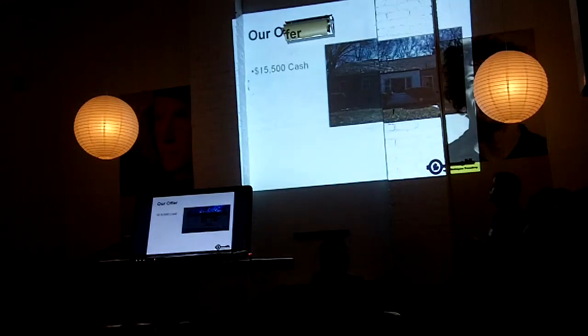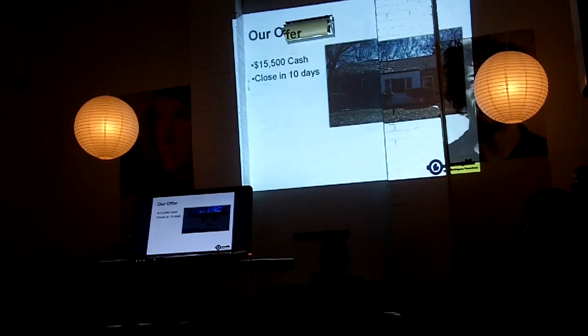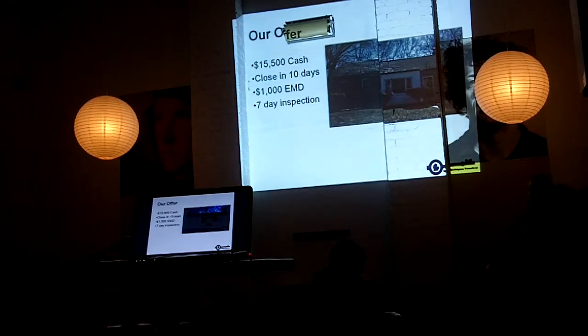So we went in and submitted our offer. The list price was $14,000 and we went in at $15,500. We really wanted this house — we knew it was a good deal because we were going to make more than our $10,000 on this property. So we offered $15,500, close in 10 days, and we were $4,000 off of the EMD. We did a seven-day inspection.